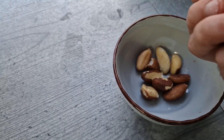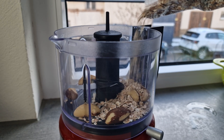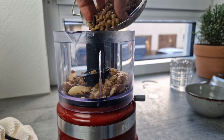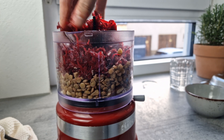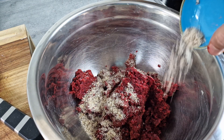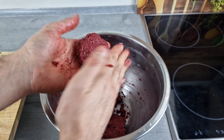Add some nuts — for example, brazil nuts. You can also add some oat flakes and, if you want, pre-cooked lentils. Add the beetroot mixture and some leftover ground hazelnuts, then finally start forming the patties.